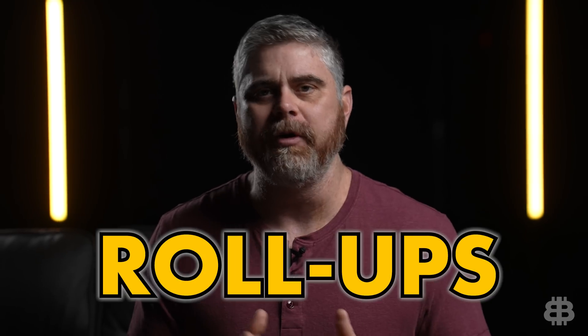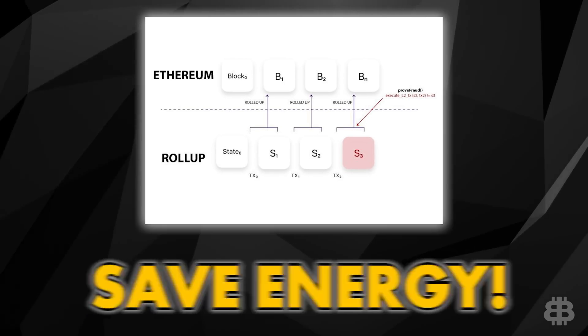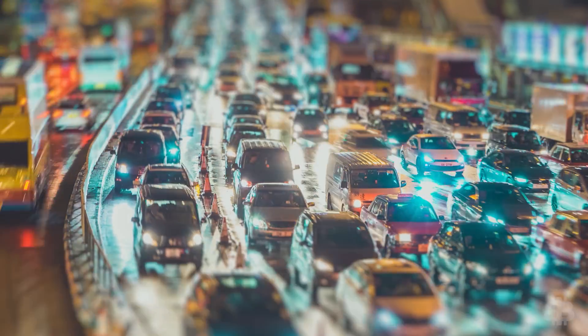Welcome to BitBoy Crypto. My name is Ben. Today, we're going to be breaking down roll-ups and why they're so important. It's something you really need to understand — roll-ups are absolutely necessary in crypto. They allow people to save time, energy, and money. Think of crypto as a busy highway on the interstate; roll-ups are the additional lanes you can add to keep everybody from road raging on each other.